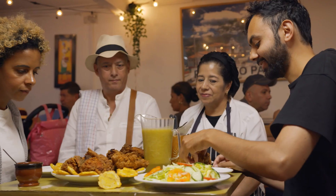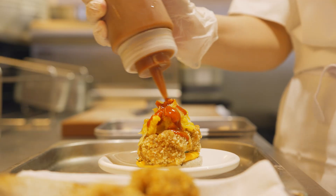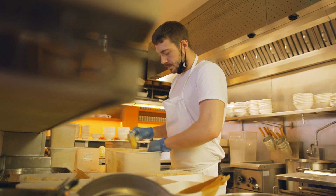Welcome to the stories behind fried chicken, where I'll be visiting three restaurants serving fried chicken from different countries around the world. Come with me on this journey as we explore what makes this beloved dish so popular.